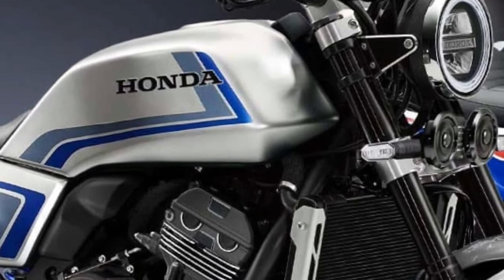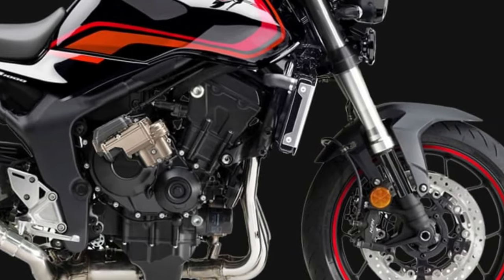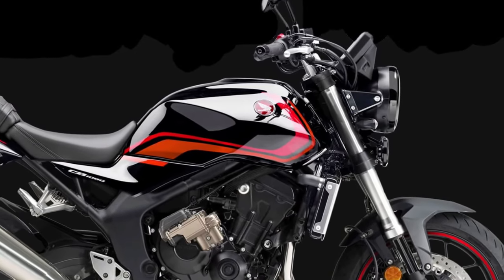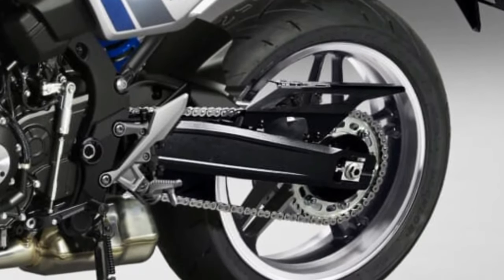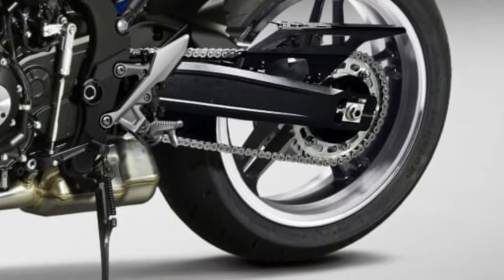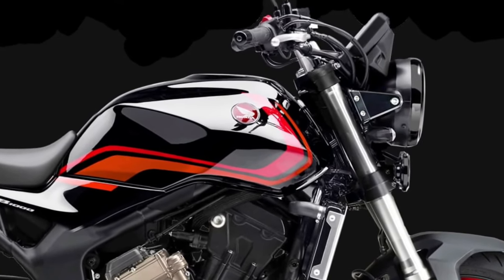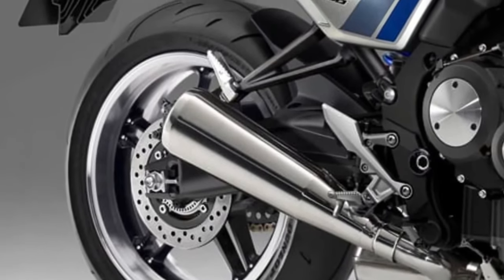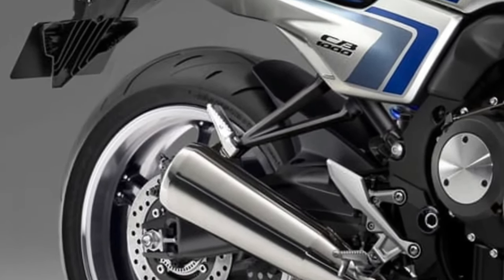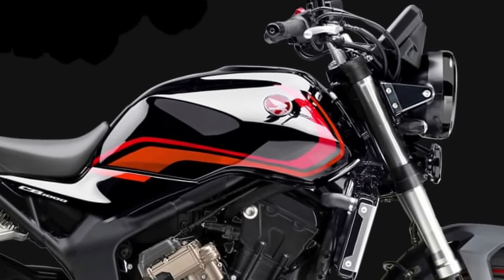2026 Honda CB1000 Overview: The 2026 Honda CB1000 represents a significant evolution in Honda's motorcycle lineup, combining cutting-edge technology with the brand's storied performance heritage. As an updated model in the popular CB series, it showcases both aesthetic and functional improvements, positioning itself as a standout choice for riders seeking a blend of style, power, and advanced features.